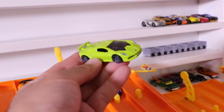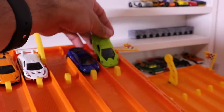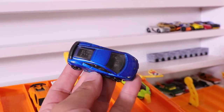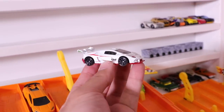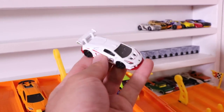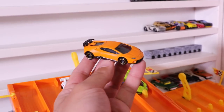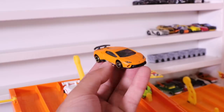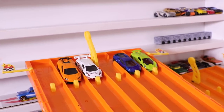First, we've got the Hot Wheels Lamborghini Sesto Elemento in this beautiful lime green color. Then we've got the Hot Wheels Lamborghini Gallardo Super Leggera — check that blue color out, amazing looking. Then we've got the Hot Wheels Lamborghini Huracan Super Trofeo in white with the red, a nice color on this casting. And last but not least, we've got the Lamborghini Huracan Performante from Tamiya — check out this matte orange color. Awesome. Alright, let's get started for race number one.